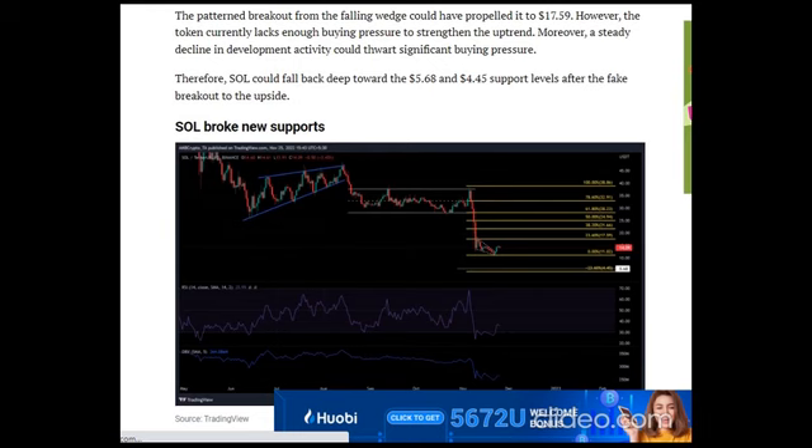SOL broke new supports. SOL rallied rapidly between June and August, forming a multi-month rising wedge, portrayed by the blue lines. Rising wedge patterns are bearish, as they are likely to be followed by a downtrend. SOL's downtrend after the rising wedge led the price into a parallel channel.